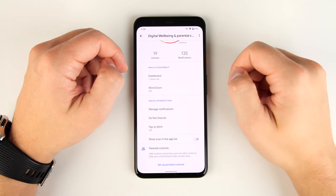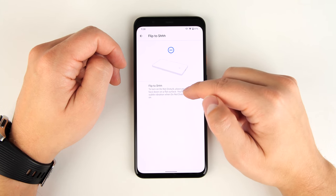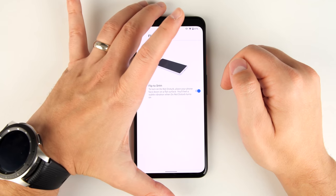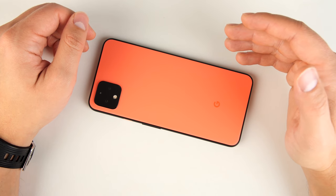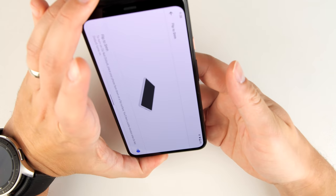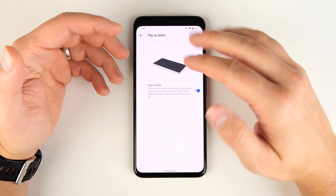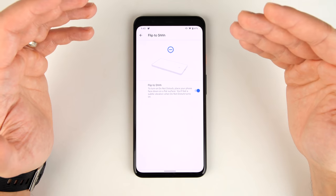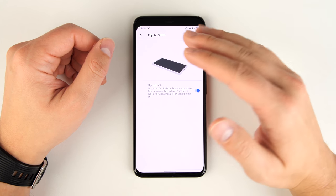Scrolling further in Digital Wellbeing settings, there's the Flip to Shhh option, which automatically puts your phone into Do Not Disturb every time you place your phone face down on a table, giving you a couple of vibrations to let you know. When you flip the phone back over, it comes right back out of Do Not Disturb mode. I've tested this in my pocket and it doesn't activate there — it only works when it's on a flat surface face down.